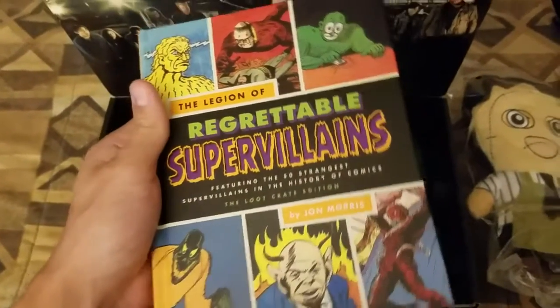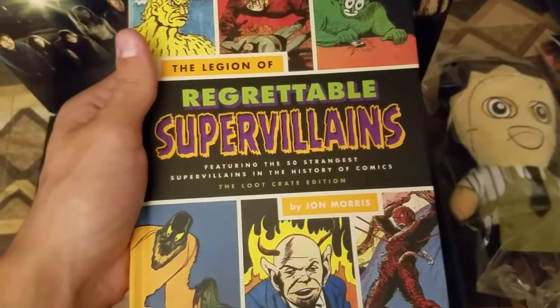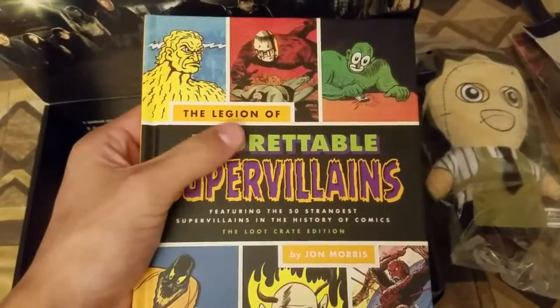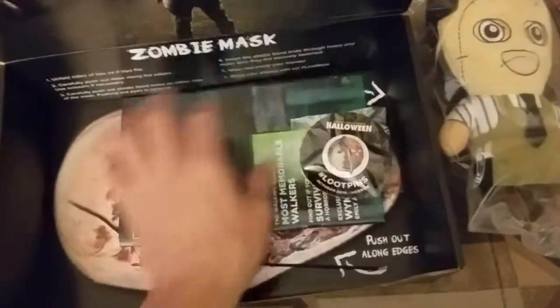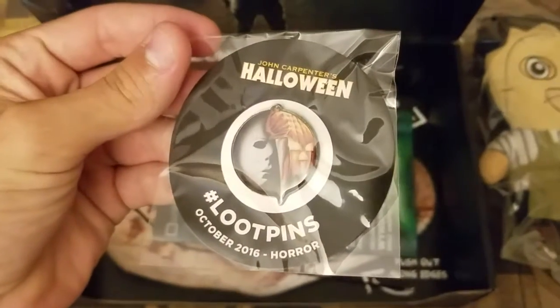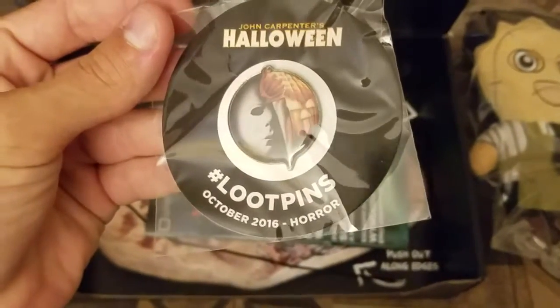This is my first Loot Crate, and I might get a couple more towards the end of the year — probably a December and November Loot Crate. Then you got your pin — the Halloween Loot Crate pin, October 2016.